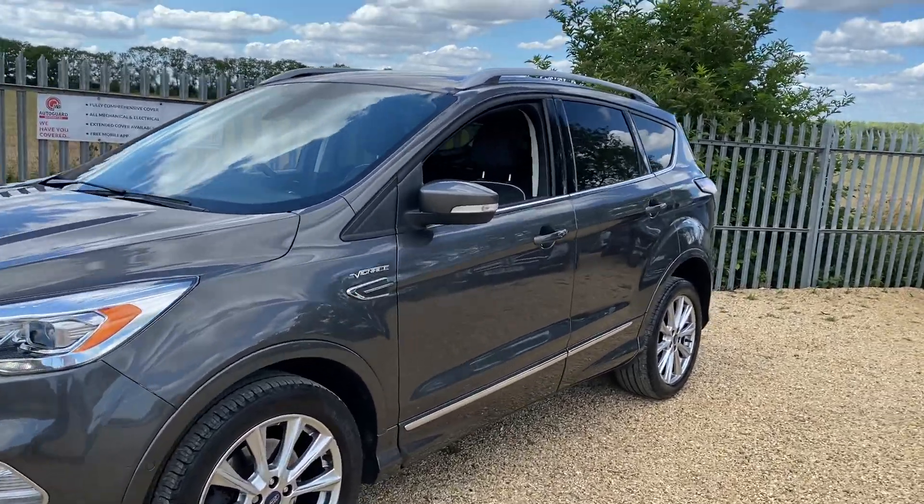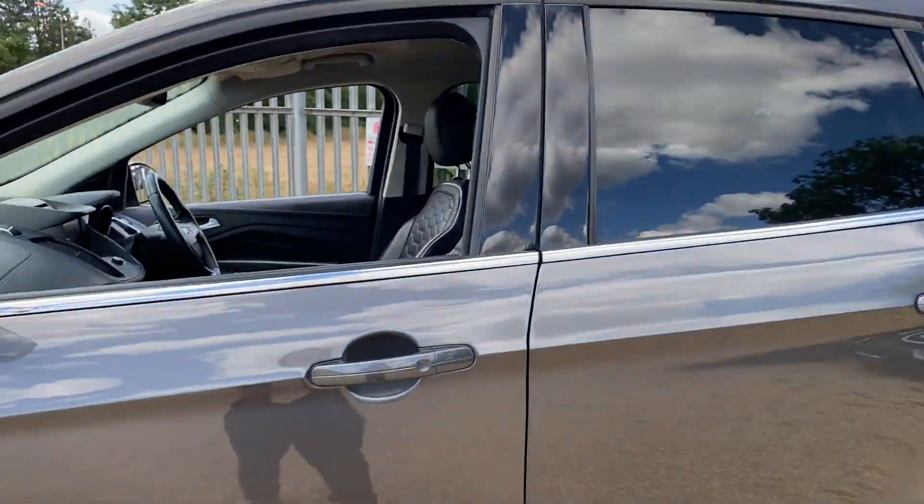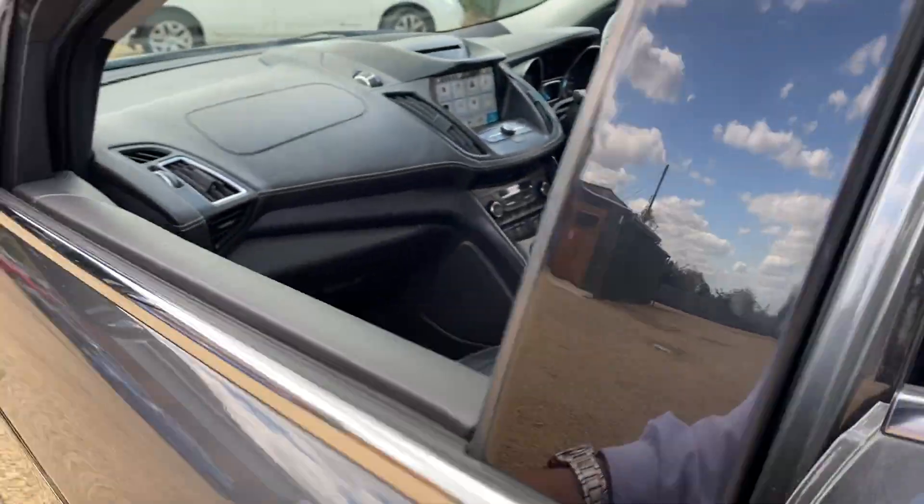Hello and welcome to CarFirm. Today we have our 2017 Ford Kuga — this is the Titanium Edition, so it's a very high spec vehicle. We're going to have a quick walk around it and have a look at the general condition and some of its features.